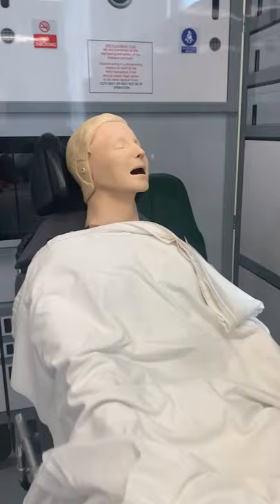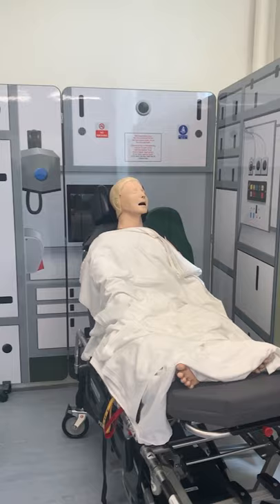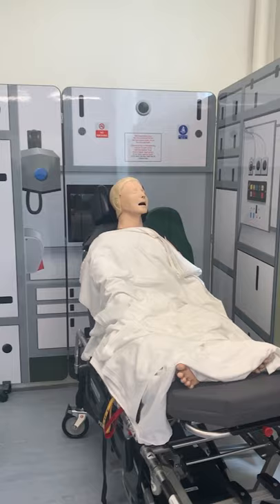Here is a practical space we have for pharmacy students to use. And here we've got the pop-up ambulance for the associate ambulance practice course and paramedicine course, for them to put their theory into practice.